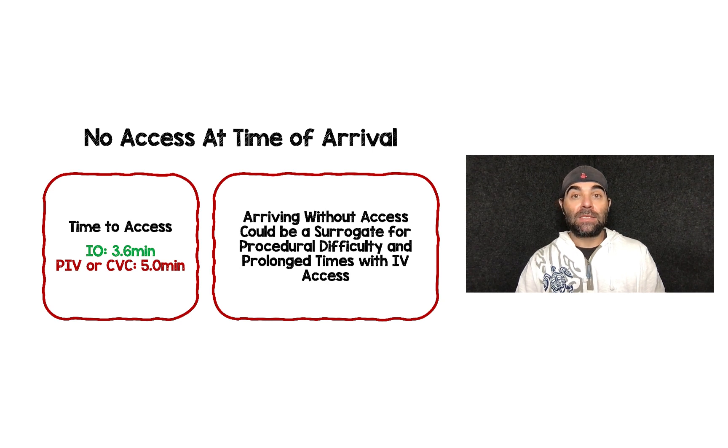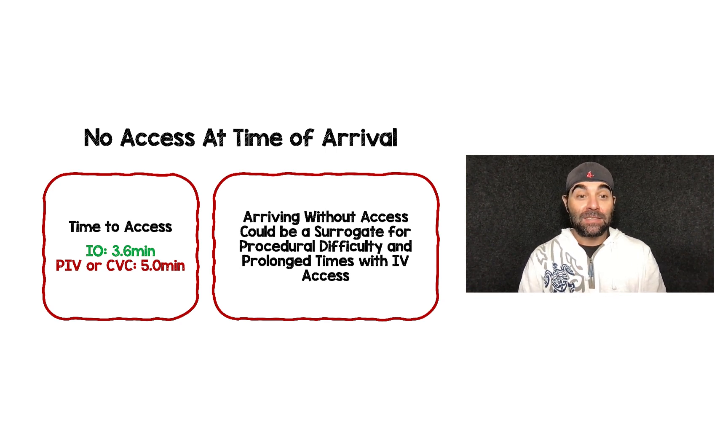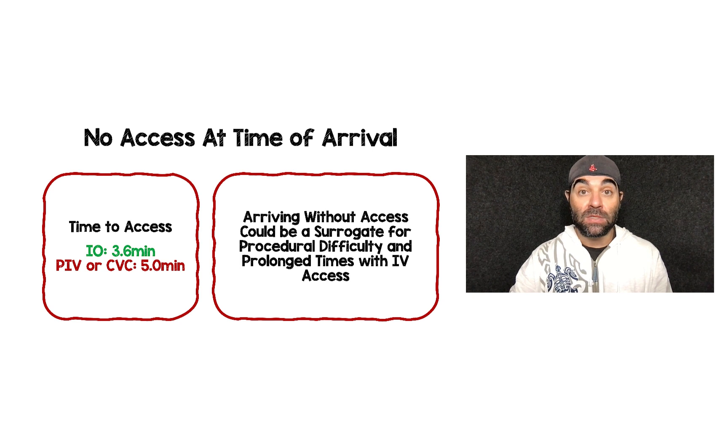If there was no access at the time of arrival, looking at time to access, IO was actually two minutes faster: 3.6 minutes versus 5 minutes for the other two. Arriving without access or failure of the first attempt may be a surrogate for procedural difficulty and prolonged times with IV access — something to think about in terms of just going straight to IO instead of struggling with a peripheral IV or central venous catheter.